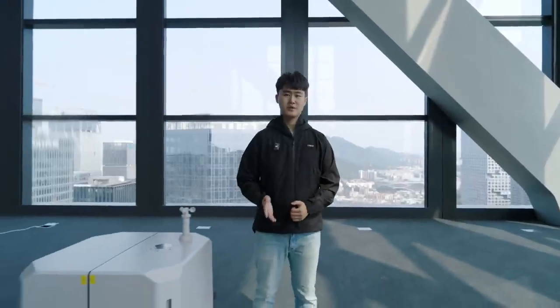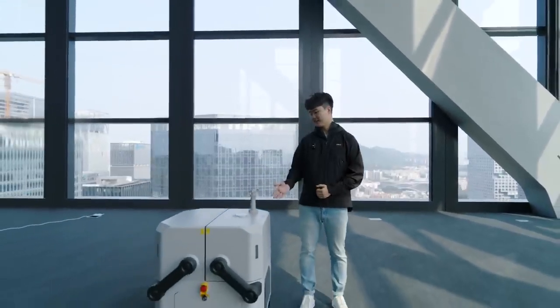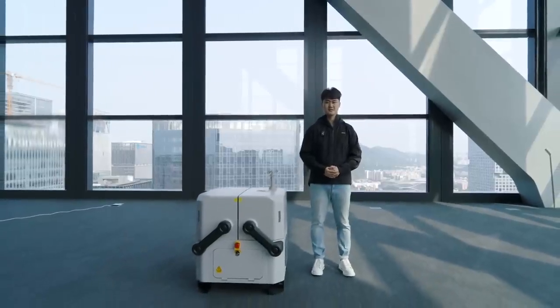But before we dive into the new product details, I want to talk about the journey that brought us to this moment. In March 2022, we launched the DJI Dock, which is our first-ever drone-in-a-box solution.